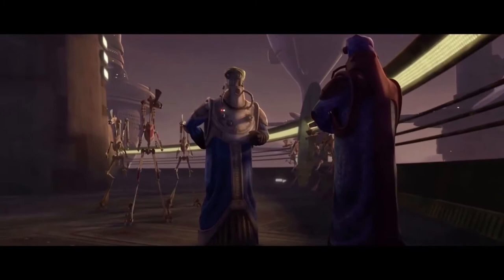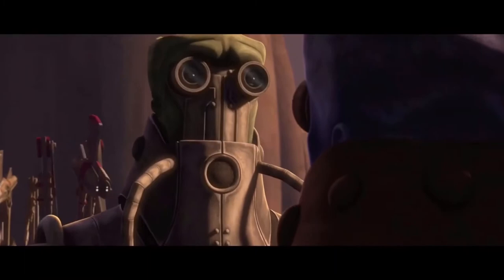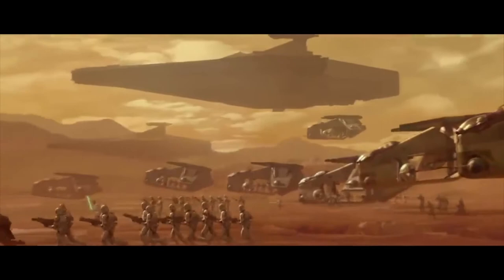Watt Tambor owned one of these modified Hard Cells, though his ship was modified even further with enhanced deflector shields and an advanced hyperdrive computer, which could calculate jump coordinates in seconds, allowing the Skakoan leader to safely retreat before the Republic could capture him at Geonosis. While Watt Tambor was able to escape, many of the Hard Cell ships did not, especially when Anakin Skywalker pointed out the weak point of the ship's fuel reserves and instructed the Clone pilots to shoot right above the exposed fuel cells, which caused a rupture that led to the igniting of the fuel and a chain of explosions that destroyed the ship.